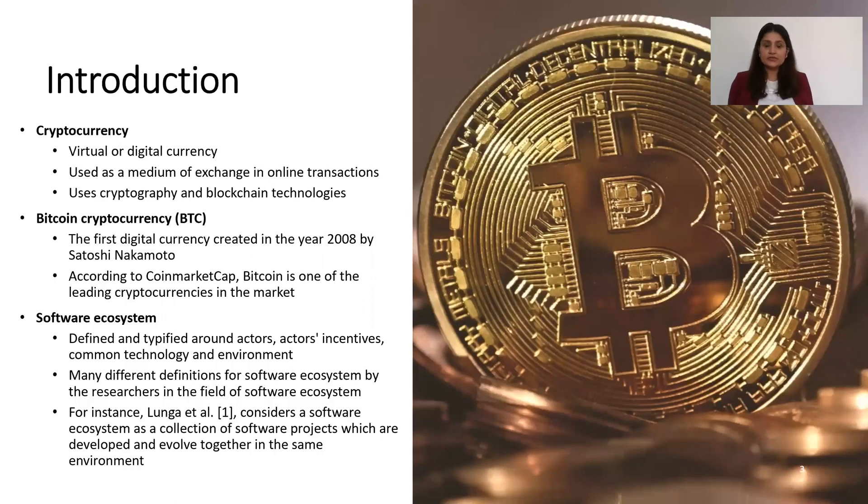Cryptocurrency is a virtual or digital currency which is used as a medium of exchange in online transactions, and it is based on cryptography and blockchain technologies. Bitcoin is one of the first cryptocurrencies, created in 2008, and according to CoinMarketCap, it is one of the leading cryptocurrencies in the market right now.